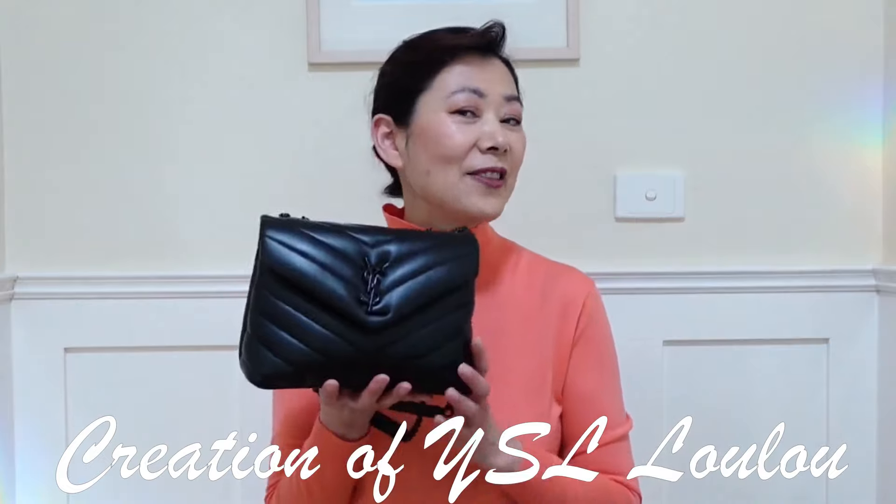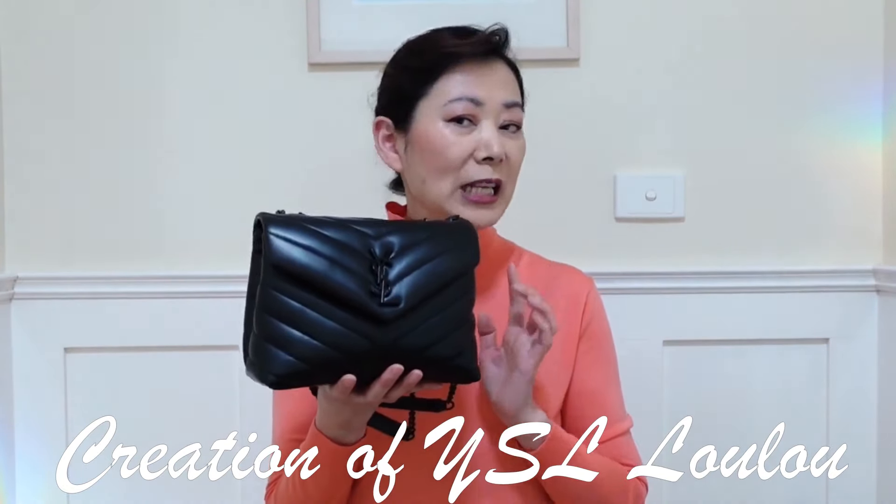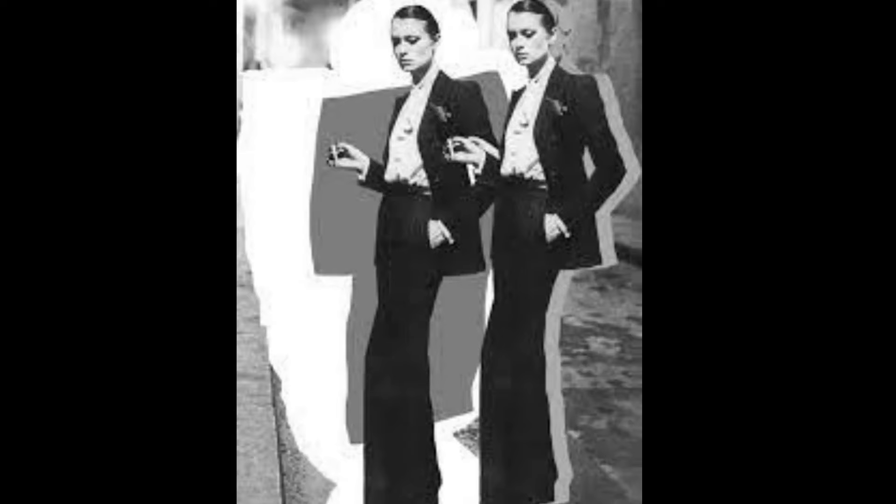Now let's get to the creation of this YSL Loulou. The Loulou was initially launched in early 2017, designed by Belgian designer Anthony Vaccarello. It is one of the most sought-after bags from Saint Laurent. The bag was named after Loulou de la Falaise, a fashion icon and jewelry designer. She was Yves's right hand and muse for 30 years until his retirement in 2002. Yves credited her as a dream to his design inspiration. She inspired numerous women's wear designs including the legendary Le Smoking, and also designed jewelry and accessories for the fashion house. This bag was named in recognition of her significant contribution to the fashion house.